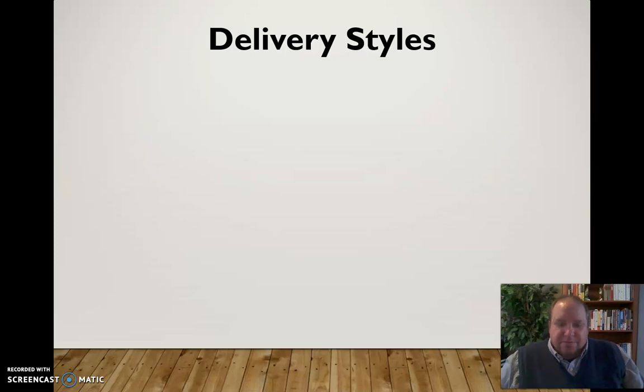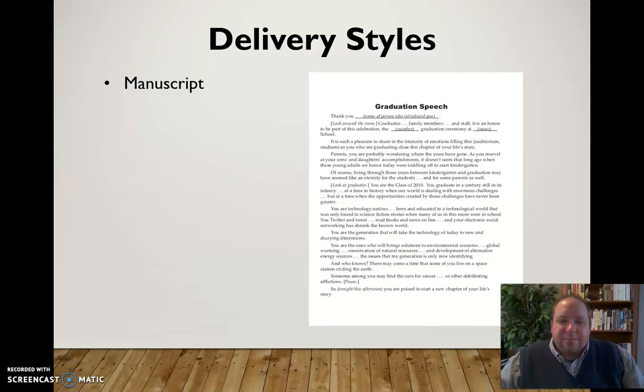There are four basic delivery styles for speeches, some of which we use more often than others anymore. It's not very frequent, but you may be called upon to use a manuscript speech. That's essentially where you have the whole speech word-for-word right in front of you and you're delivering it from a script — not reading it, but delivering it. You still have the challenge of making it sound conversational, which can be quite difficult and takes a lot of rehearsal and practice.